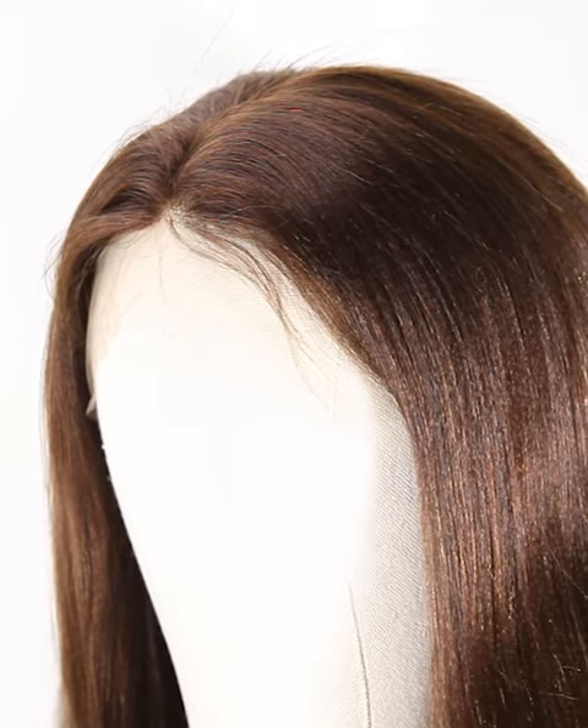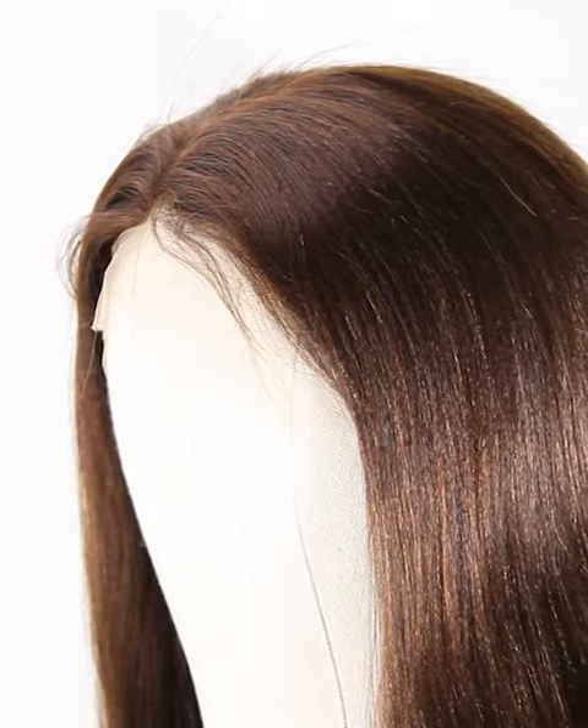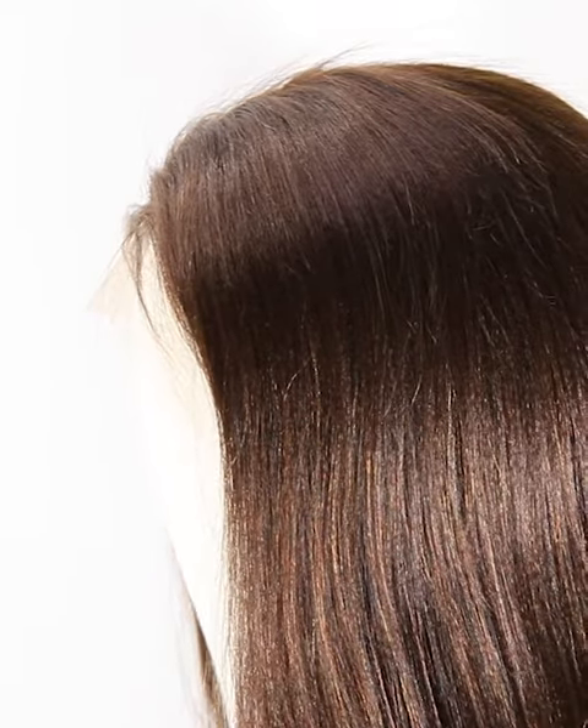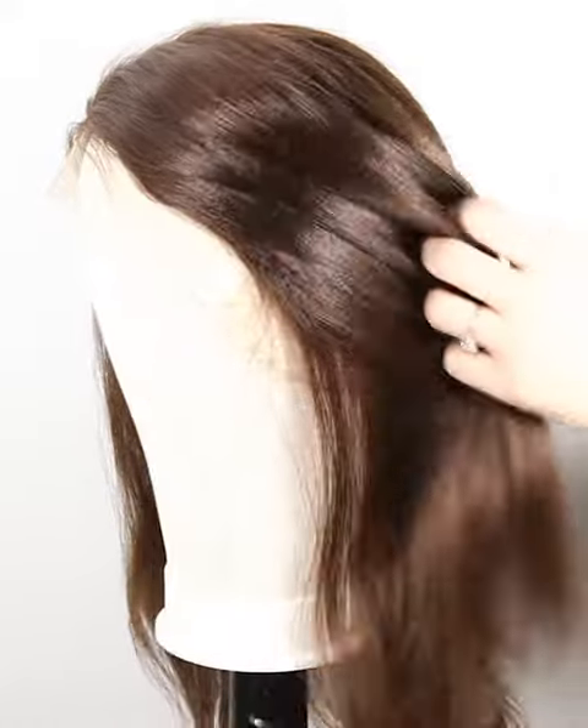And the texture is YAKI. More latest hair trend styles are on the website at https://nafalwigs.com. Welcome your visiting. Mostly, our lace color is light brown for dark hair and transparent for light hair.